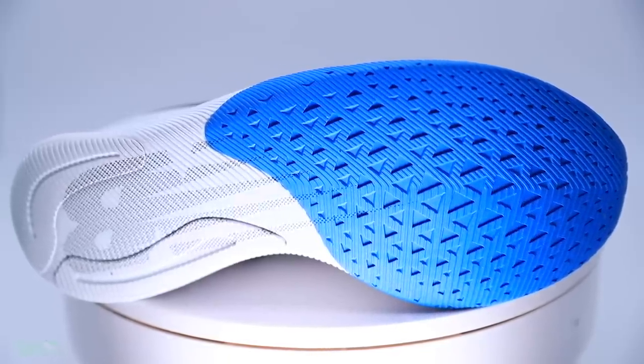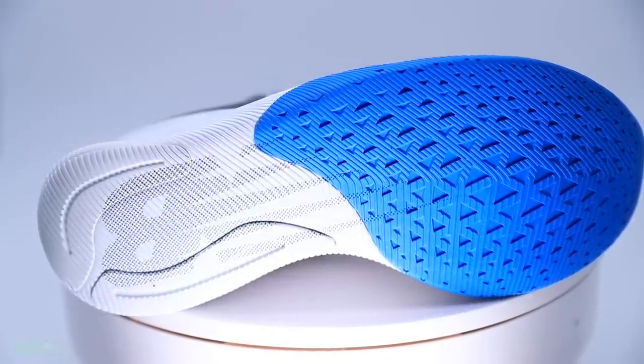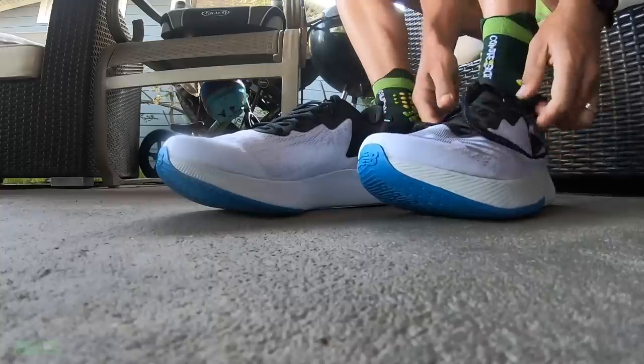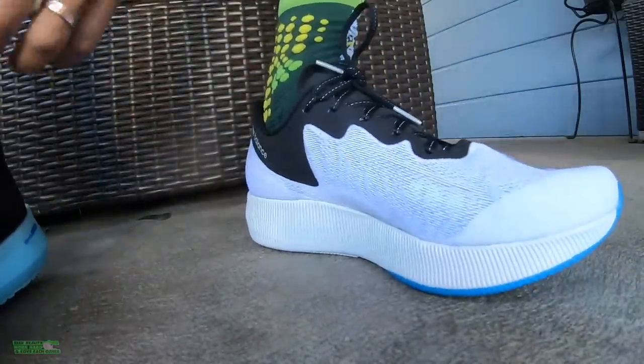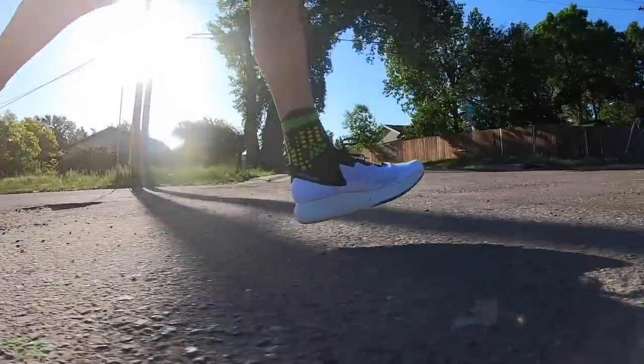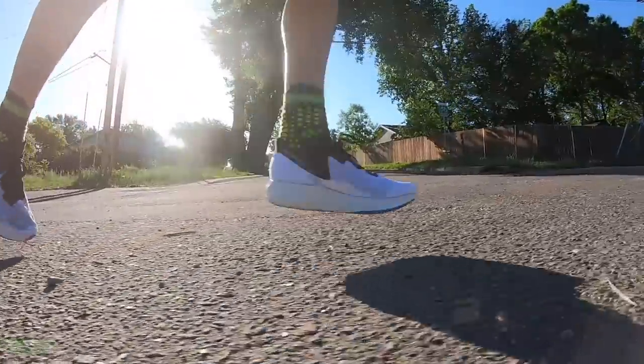There's quite a bit of rubber under the forefoot — I think they could reduce it slightly to bring the weight down, though it does help with durability. Overall, pleased with the outsole. Fit is true to size, spot on — loving the fit, no issues. As far as comfort of the upper goes, it's not screaming comfortable, but this is marketed as an up-tempo and even race-day shoe, so I'm not expecting maximum comfort.